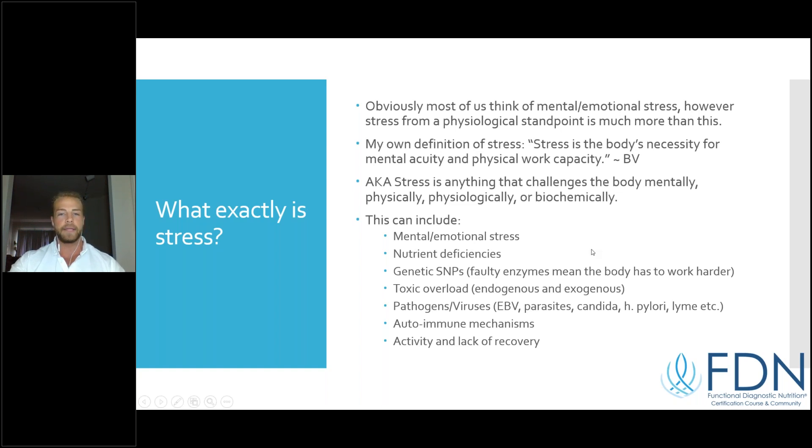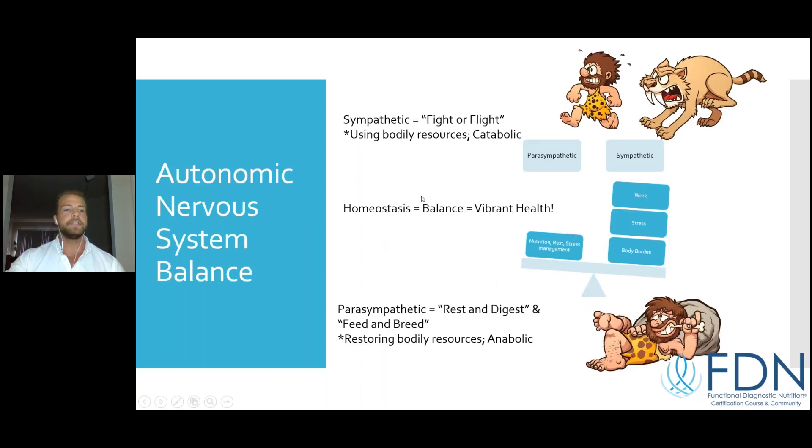Anything that requires the body to expend energy and utilize bodily resources to accomplish a mental or physical task is technically a stressor. Think of your car as an analogy: driving the car, you're burning gas and wearing out the tires — that's the work side. Then you take the car in for maintenance — rotate the tires, change the oil, fill up the gas tank. Most people take better care of their cars than their bodies.